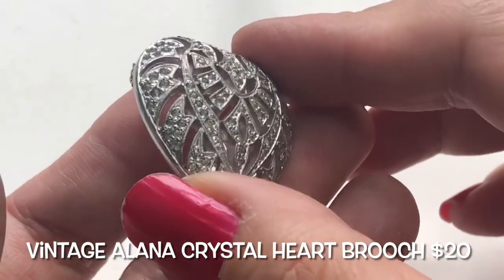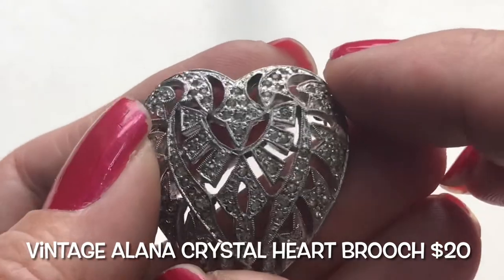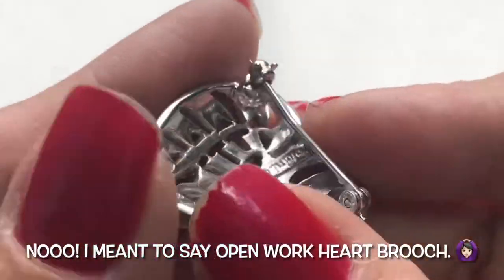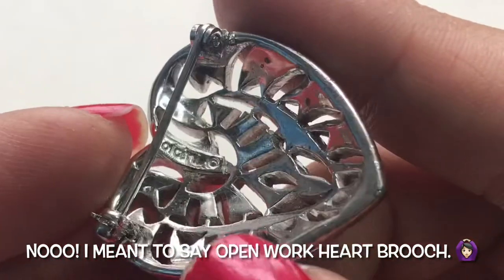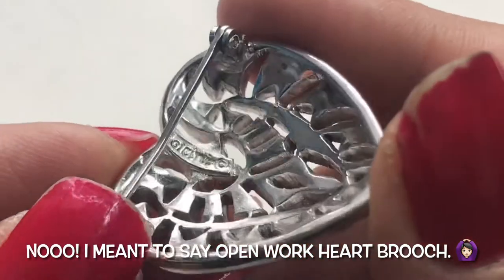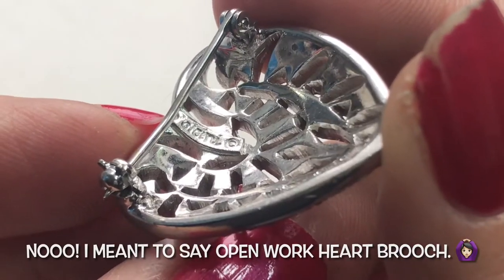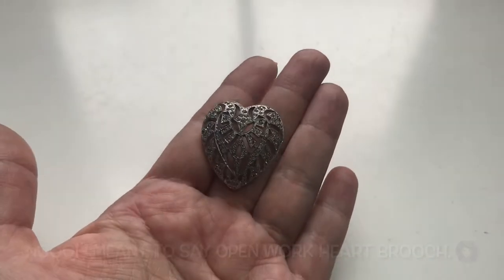There are all these little crystals and they look to be intact. This is a very pretty open-work heart pendant. There is a mark in there but I really can't make it out. If you're familiar with that maker's mark, let me know. This is a very pretty open-work heart pendant.